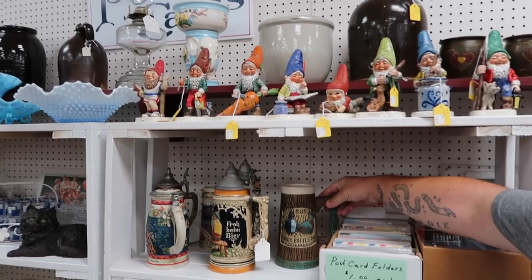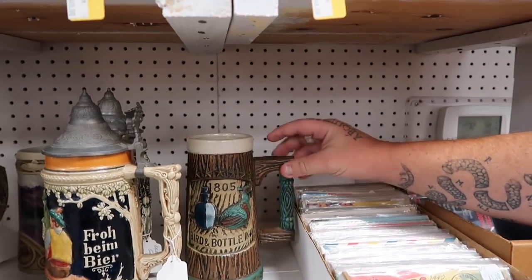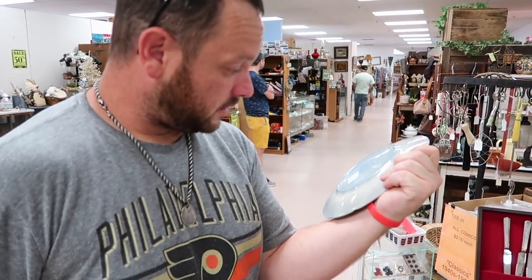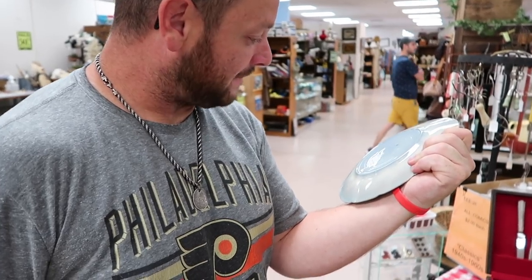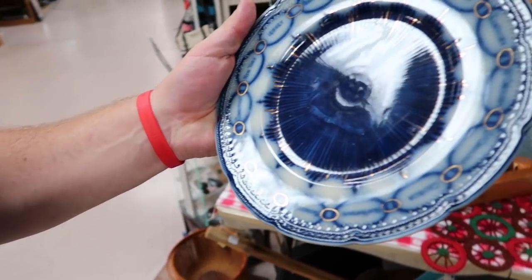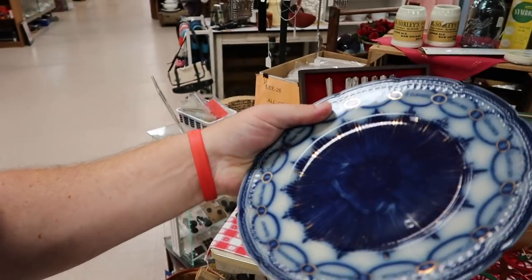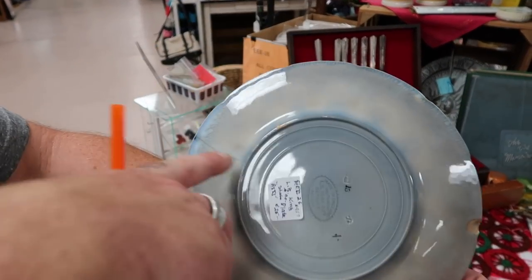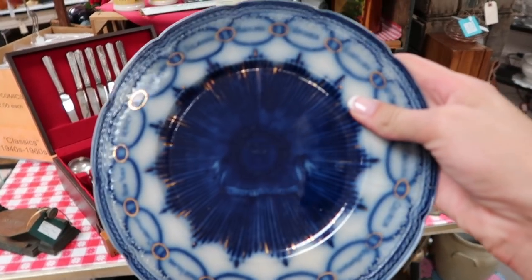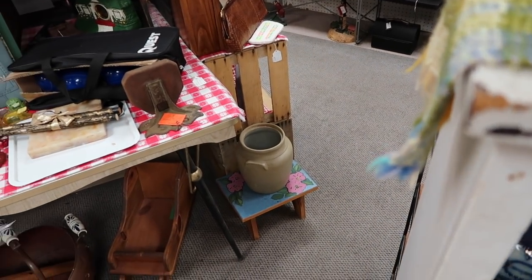Does this look familiar? How much do they want? Five dollars? That doesn't bode well for us. And look — it's 'Made in England for LB King and Company, Detroit, Michigan.' So this was made specifically for that store — that's really cool. $25 is a little much though, especially with the damage. There's a crack in it. We have ones at home — there was a merchant in Philadelphia named Tyndale and we've got some pottery pieces from Tyndale.